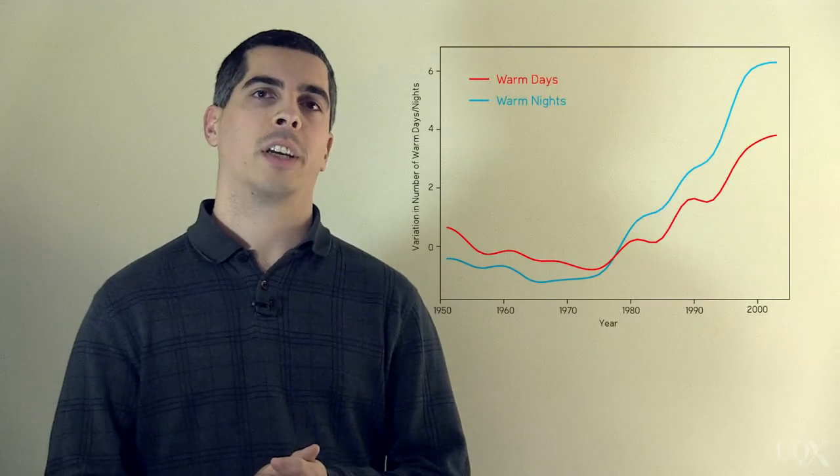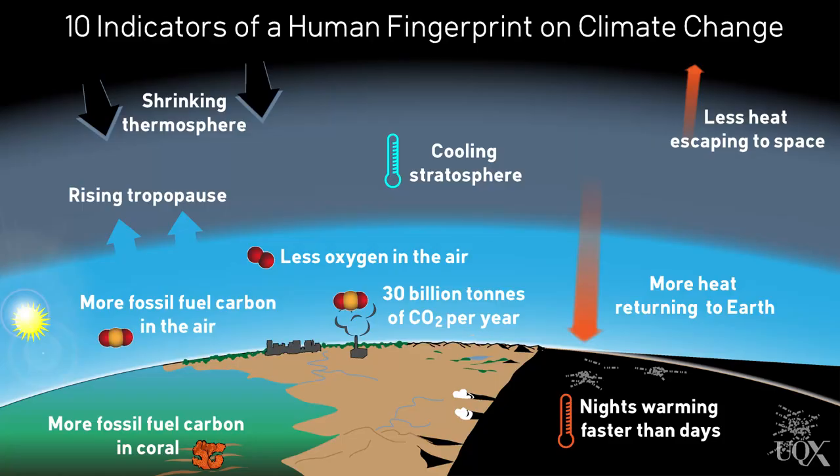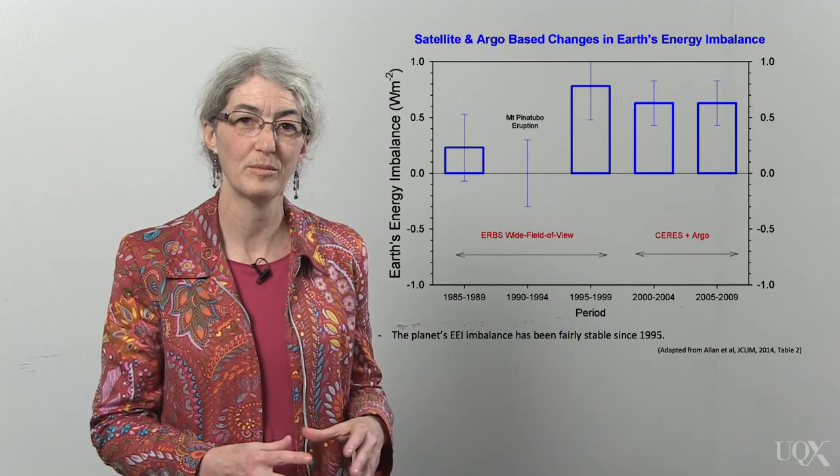Lastly, if an increased greenhouse effect is causing global warming, then we should expect to see human fingerprints all over our climate. So finally in week 3, Dana Nuccitelli, Mark Richardson and Sarah Green will take us through the observations that scientists have been collecting, looking for human fingerprints that would indicate human-caused global warming. I also interviewed scientists studying the carbon cycle.